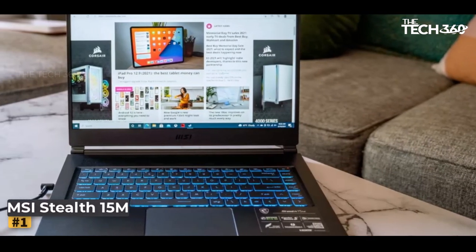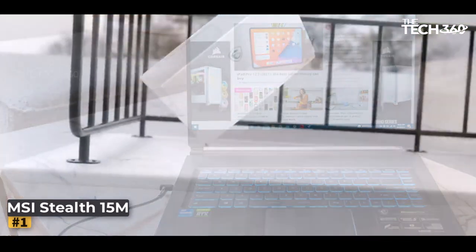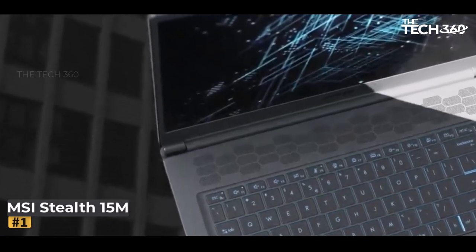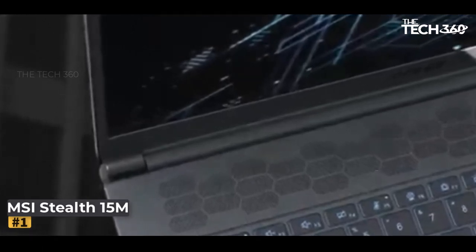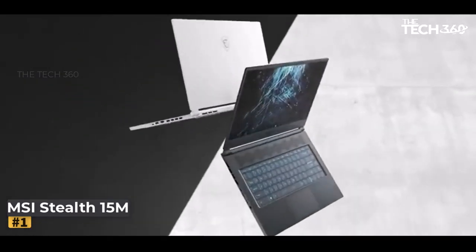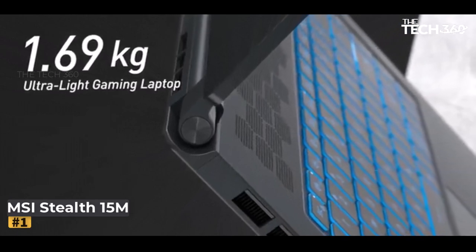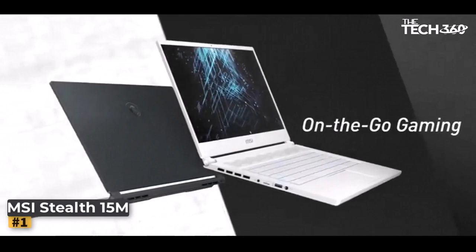Number 1: MSI Stealth 15M. In the dynamic realm of modern stock trading, the MSI Stealth 15M emerges as a true embodiment of versatility and innovation. Beyond its remarkable utility in stock trading, this laptop opens doors to a multitude of possibilities, seamlessly accommodating a diverse array of tasks. It boasts an impressive repertoire of interfaces, including the high-velocity USB 4.0, a spectrum of I/O ports, and the cutting-edge Thunderbolt 4, with data transfer speeds scaling up to a staggering 40 Gbps.